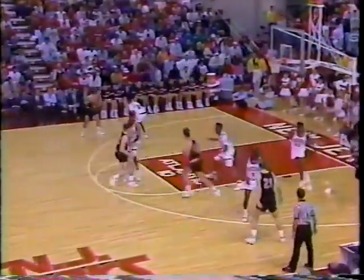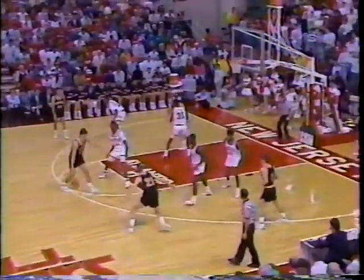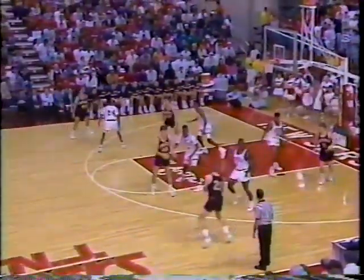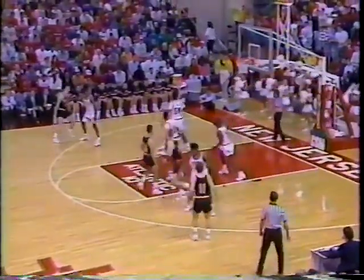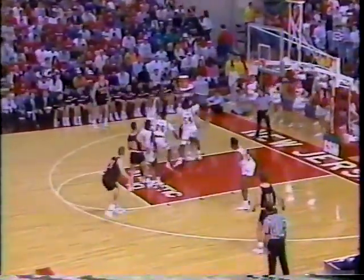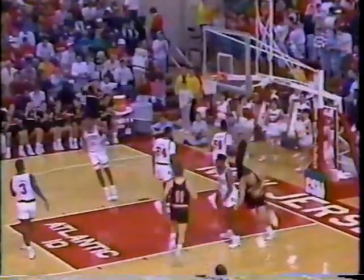I think they need, any time they get a defensive rebound, to really look for the transition opportunity. It is Miller, Mooney, Jackson, Leftwich, and Eastwick on the floor. That's Eastwick getting inside to Miller, seven on the shot clock. He leans in for two. So they eat 33 seconds and score.